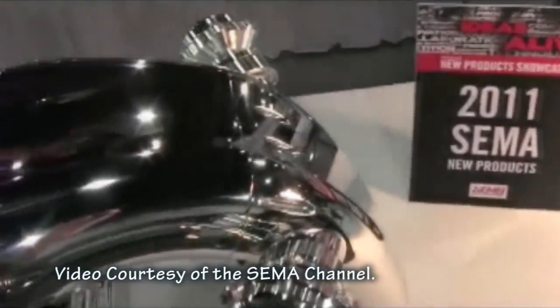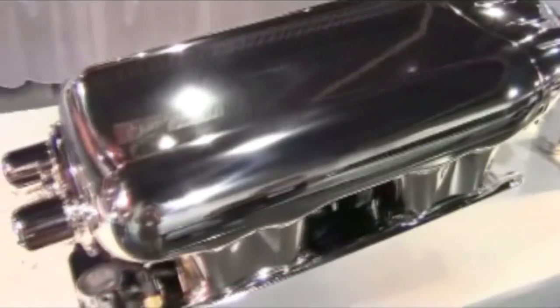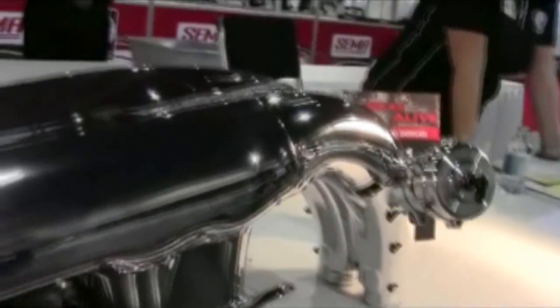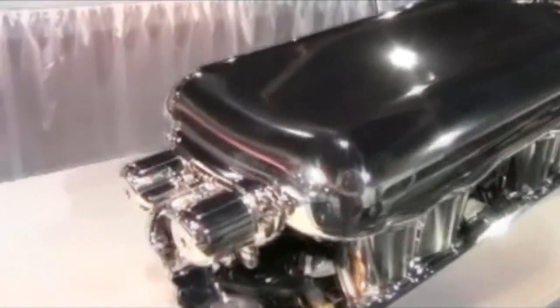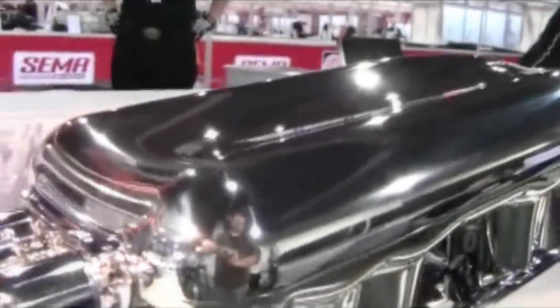2011 SEMA New Product Showcase. Nelson Racing Engines Incorporated brings you an all-billet alien dual injector per cylinder intake with anteater snout. This fully CNC all-billet alien intake features dual injectors per cylinder which have a straight shot to the back of the valve for ultimate fuel atomization. Fuel rails and pressure regulators are all built into the body for a clean look — no external fuel lines. All sensors, injectors, and dual integral throttle bodies included.